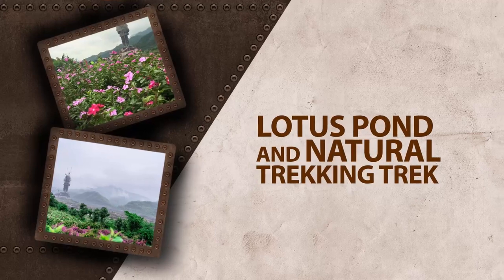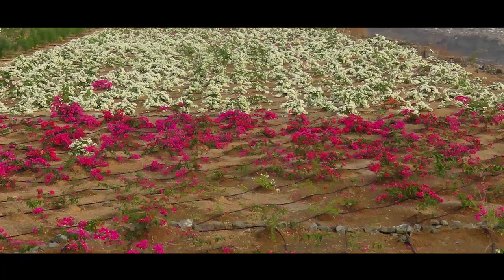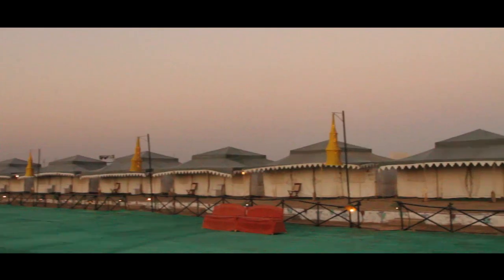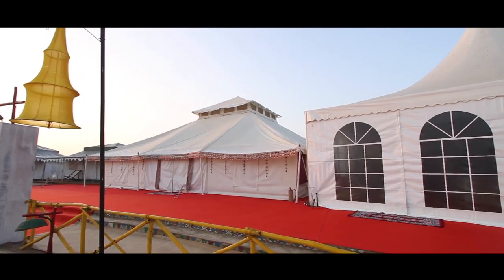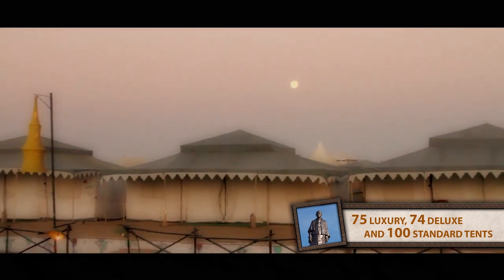Together with a lotus pond and a natural trekking trail, visitors will enjoy a great view of the Narmada River bed. A 3D projection mapping will create a larger grandeur of the statue. The experience will be made even more memorable with a tent city for tourists with a capacity of 500 people, including 75 luxury, 74 deluxe, and 100 standard tents.